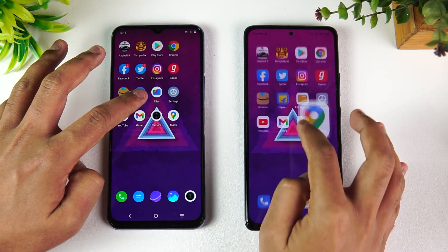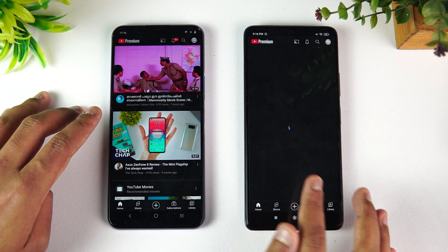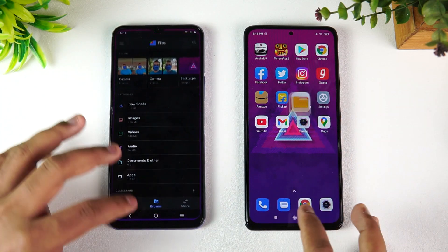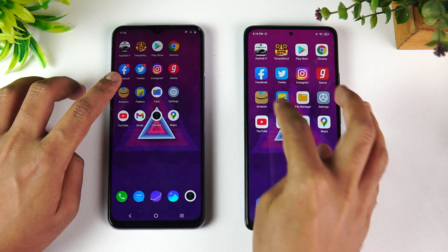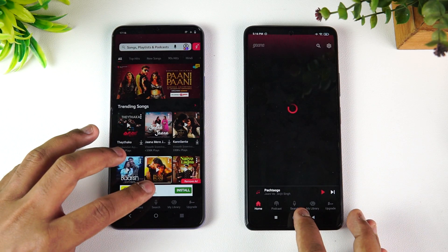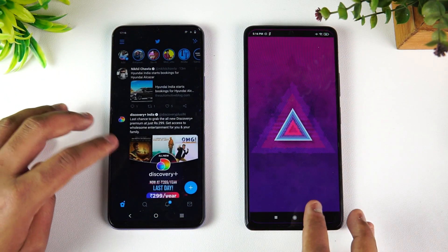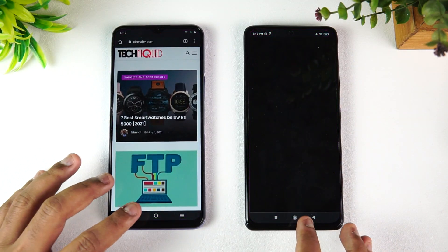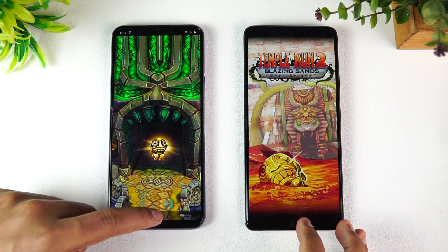Next is memory management — let's open apps in reverse order. So far all apps are retained, but you can see that YouTube has been reloaded on the Redmi Note 10 Pro Max. Settings and File Manager are available. Flipkart is reloaded. Amazon is reloaded on the Redmi. Ghana app is reloaded on the Redmi Note 10 Pro Max. Instagram is reloaded, Twitter is reloaded. Facebook is available on both devices. Chrome is reloaded and Play Store is reloaded on the Redmi Note 10 Pro Max.